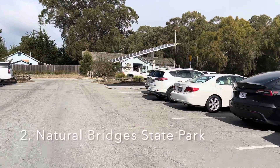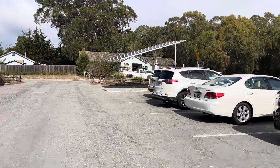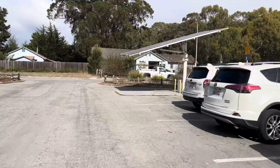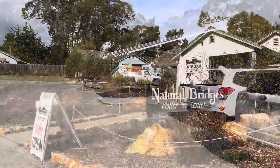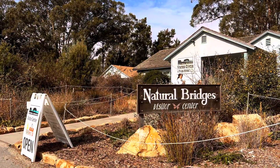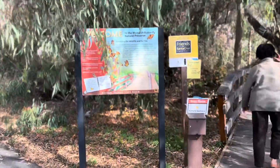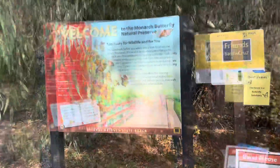We are at our second location, which is Natural Bridges State Park, and here we paid $10 for parking. We came here for two reasons — the first is the monarch butterfly. October to mid-November, actually the entire November month, is the season for monarch butterflies.